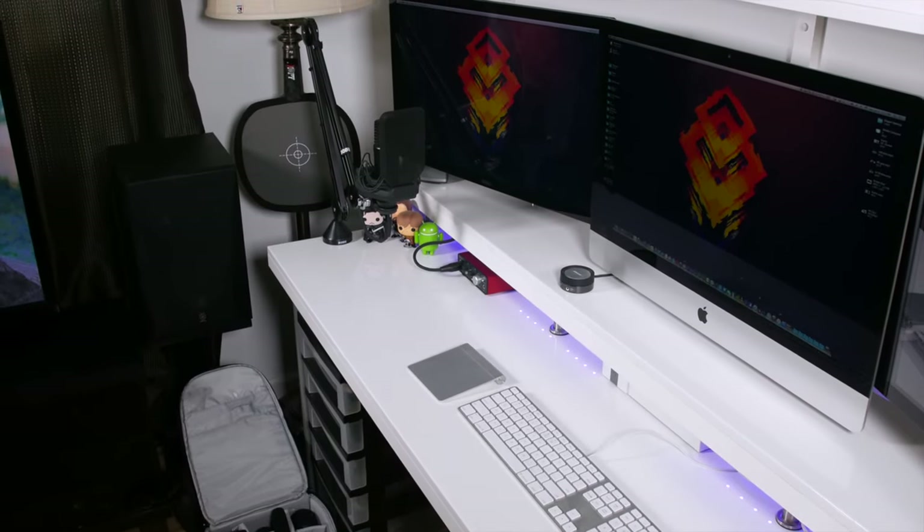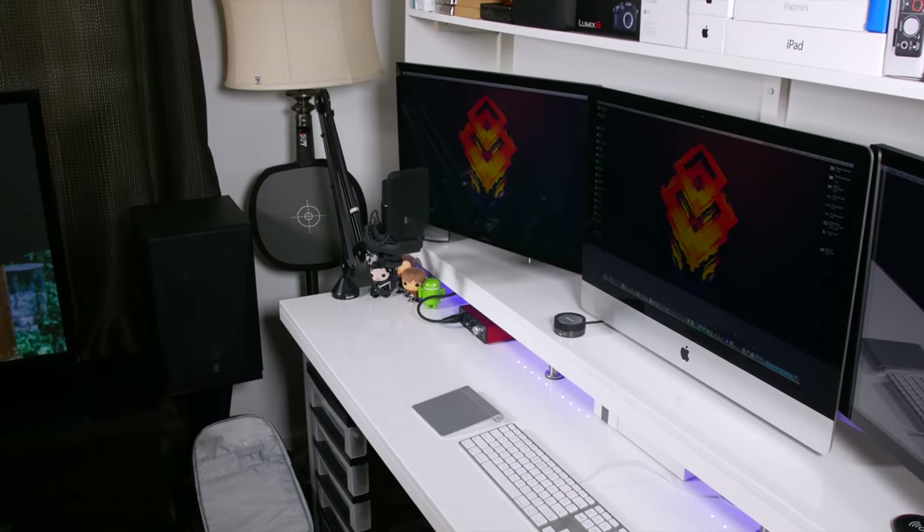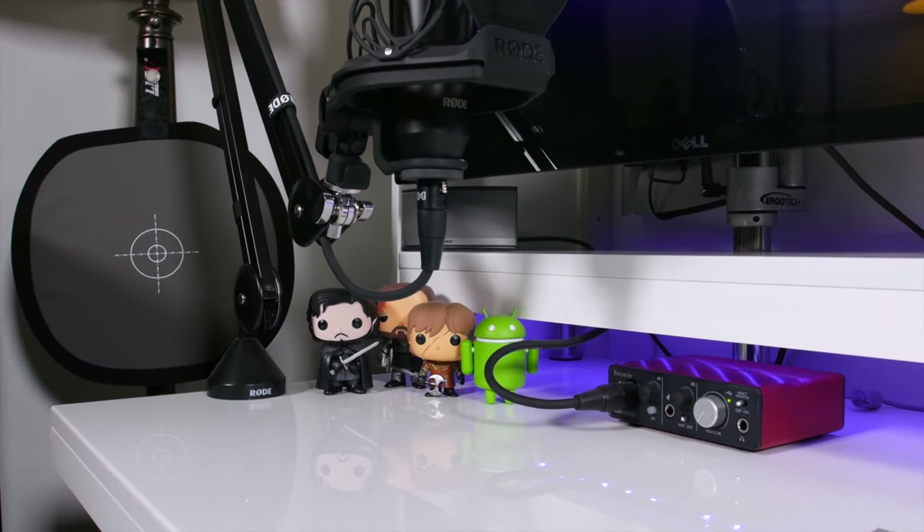Hey guys, what's up and welcome to my gear tour. I always find it interesting to see what equipment is used behind some of my favorite videos. So today, I thought I'd offer a little behind the scenes look at some of the stuff I use to create my content.